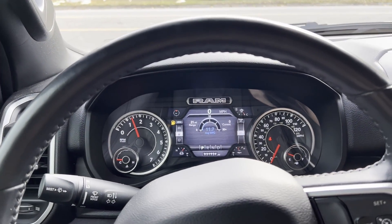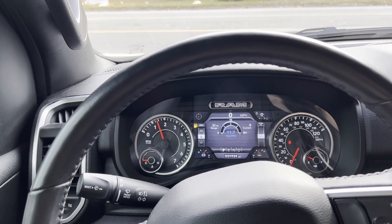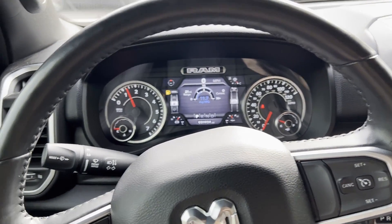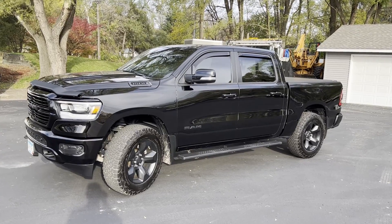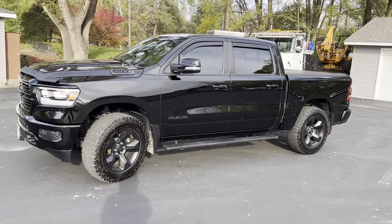I had them replace it with the stock exhaust because I do plan on trading this in or selling it, so it's super quiet right now — I'm not used to that. It's pretty windy out today but I can't wait — I have to show you this. It looks beautiful. I almost don't want to sell it now.